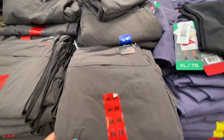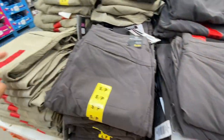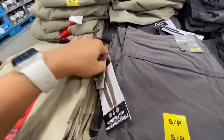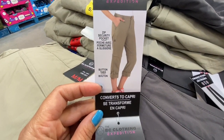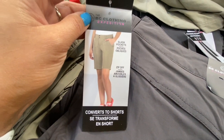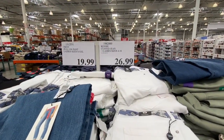The convertible pants by BC Clothing were a great find — you can convert them into three different styles: full pants, then button up to make capris, then zip off to make shorts. Three in one!